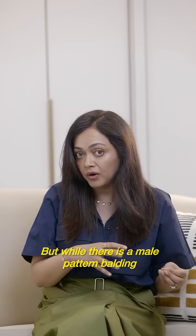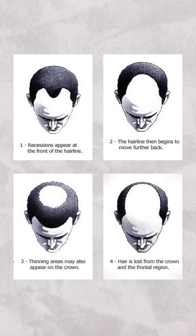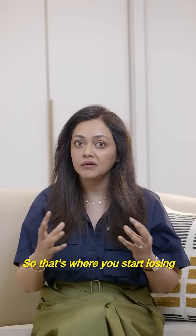With male pattern balding, you could have a receding hairline which almost looks like an M, and there is more loss right on top but behind the head as well. So that's where you start losing hair.